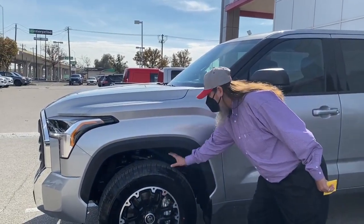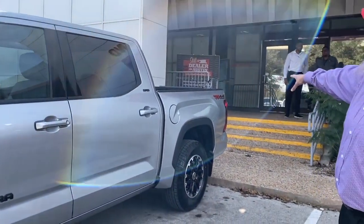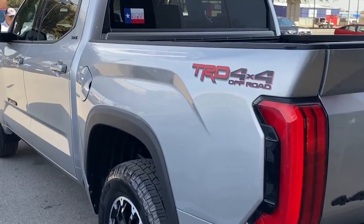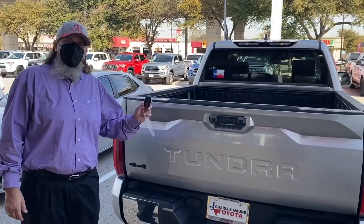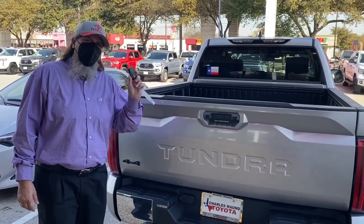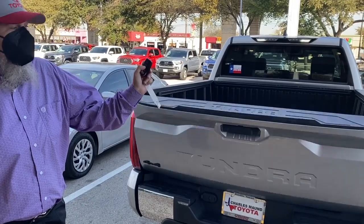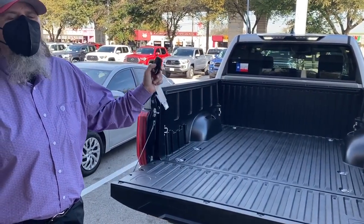The TRD off-road package gives you beautiful alloy wheels, the tires, and your TRD 4x4 emblems. Getting to the back of the truck, you can see the new composite bed — just like the Tacoma. And talking about extra features, on the new key fob you can actually open your tailgate as a convenience. How awesome is that?